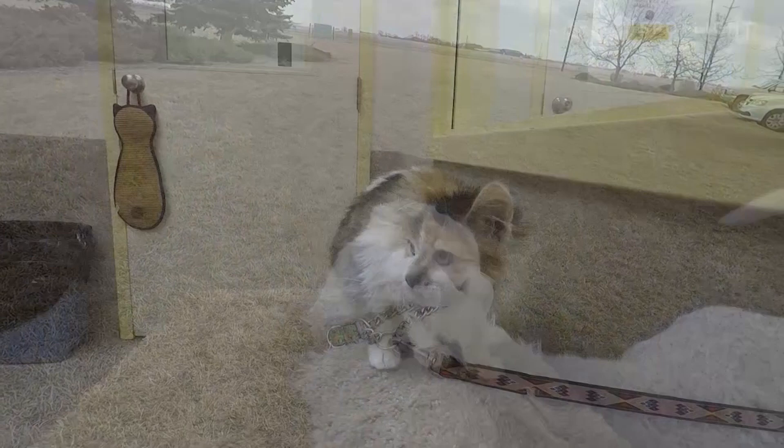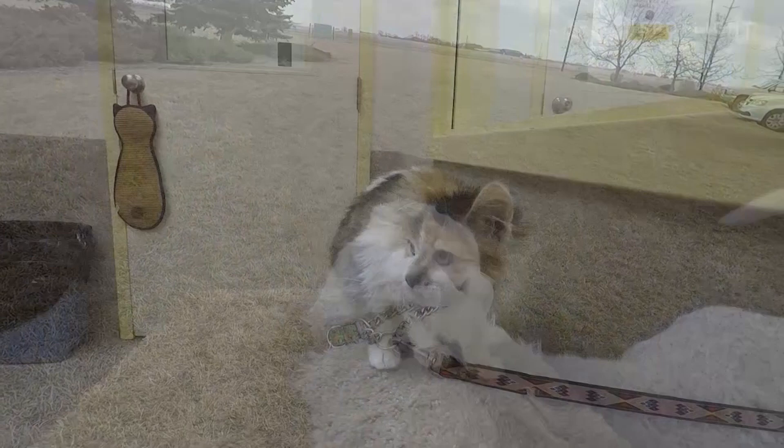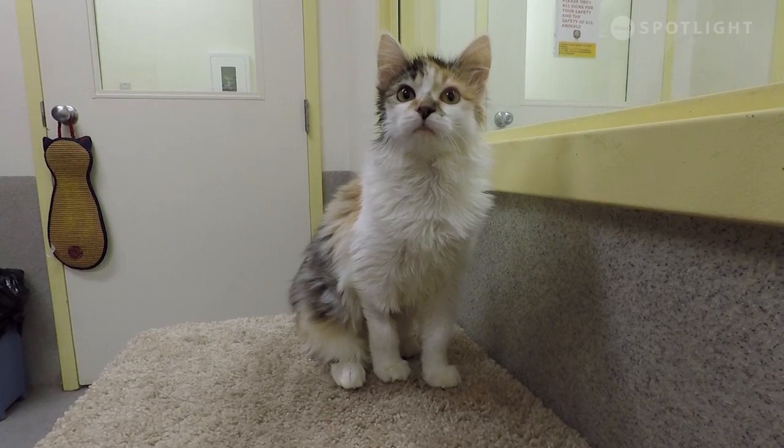We also highly encourage you to have your animal registered with the City of Lethbridge. In the case of emergency, first responders can use the licensing information to find out where pets are and what needs to be rescued. For more tips on emergency preparedness for your pets, check out lethbridge.ca/animalshelter.